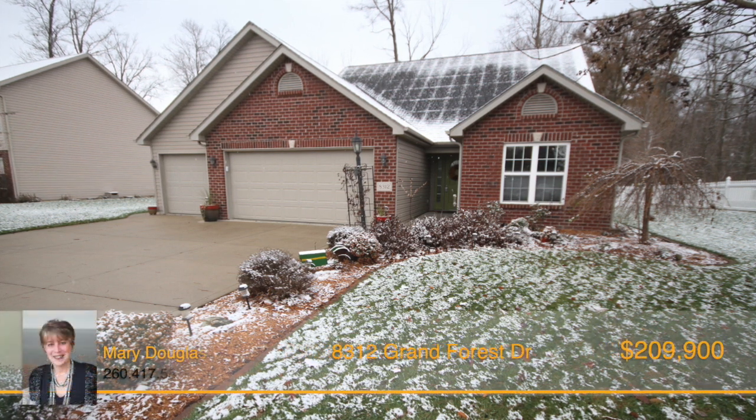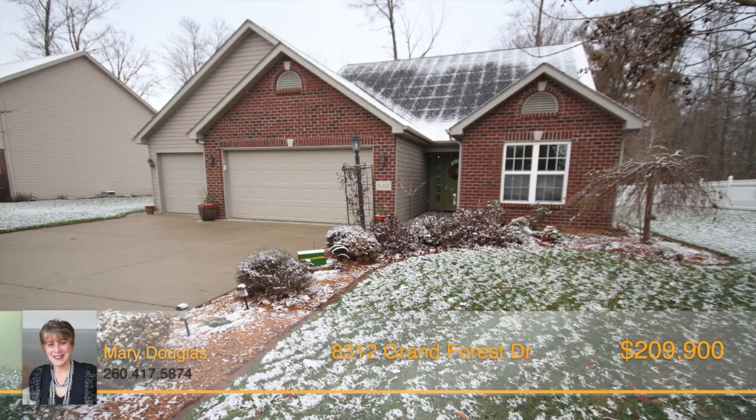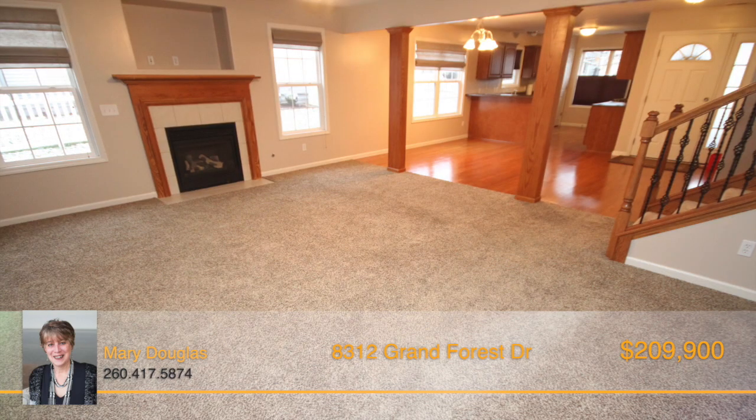This two-story, three-bedroom, two-and-a-half bath home offers over 2,000 square feet of living space. The unique floor plan begins with an open kitchen and dining area that flows directly into the great room.